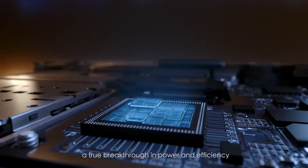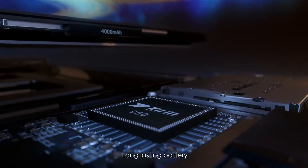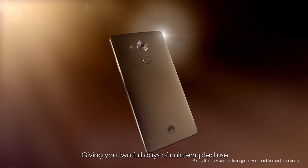A true breakthrough in power and efficiency. Long-lasting battery with power-saving technology, giving you two full days of uninterrupted use.